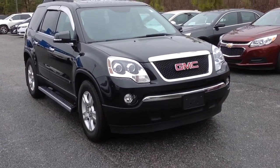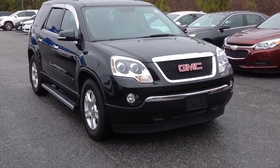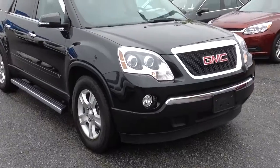Hi, my name is Jimmy Carrier here at Jimmy Britt Chevrolet. This is our 2009 GMC Acadia. It has the automatic start, and it's black.